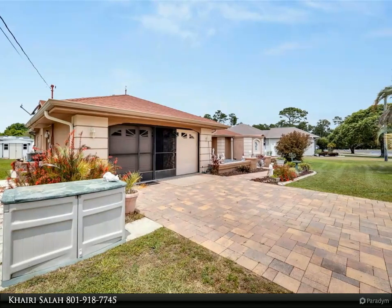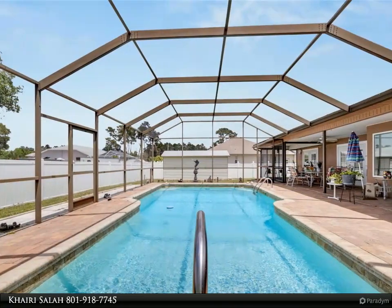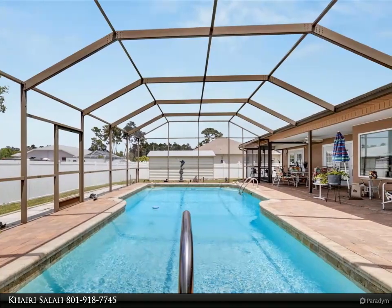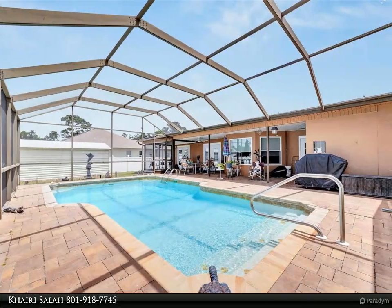Additionally, two sheds are included. Ideally sold fully furnished, this property is conveniently situated within walking distance to the middle school. Don't miss out — call today to schedule your appointment.